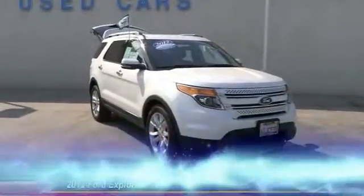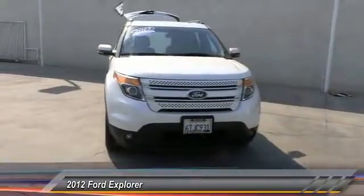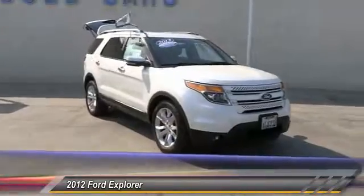The 2012 Explorer. You've got a lot of capabilities to call on in a Ford Explorer. Don't underestimate your choices. And it is priced below $30,000.